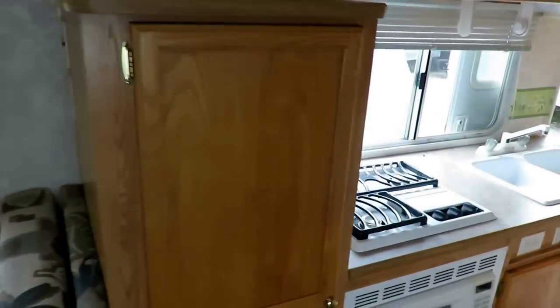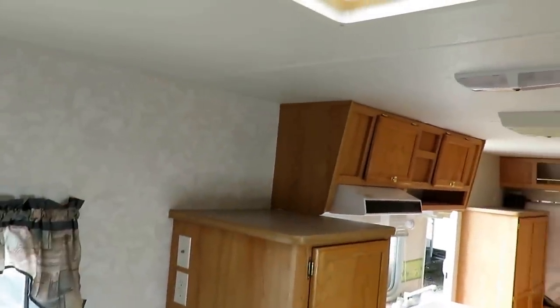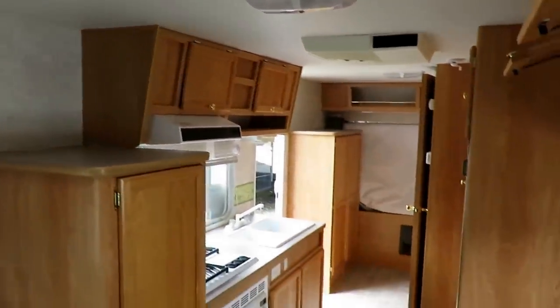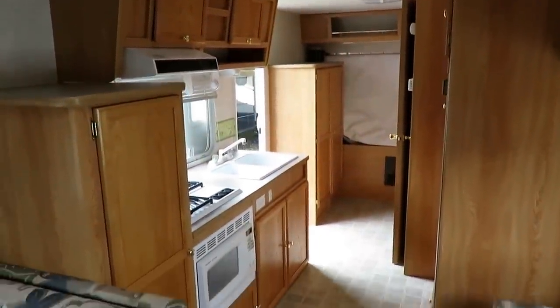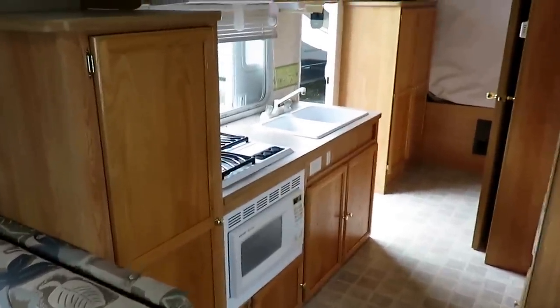Lots of storage in this thing — I am very impressed by that. You can mount a TV up here if you're so inclined. As far as I can tell, despite this being an '03, I don't think this was ever used much, though it does look to be pretty fairly well maintained.